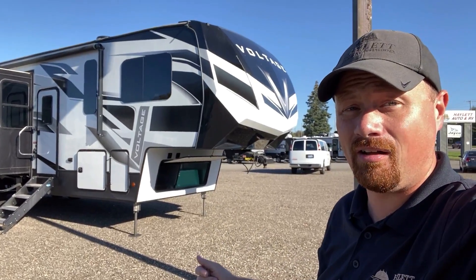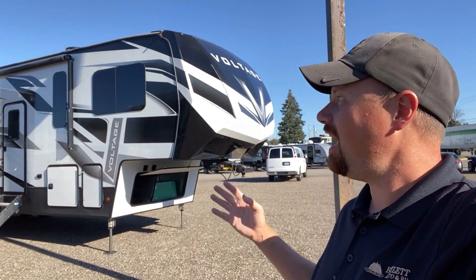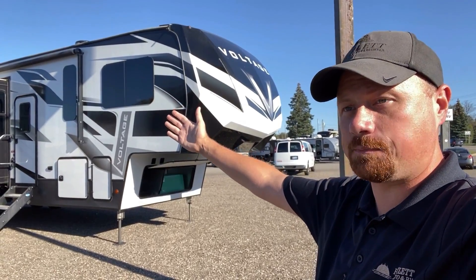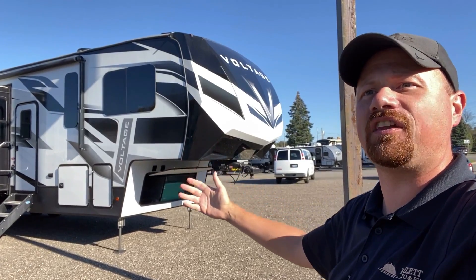It didn't sputter at all — fired up immediately. Triple air conditioner, triple awning. It has 28 feet of awning space on the door side of the RV, plus an awning on the back, an 11-foot garage, loft, bath and a half.